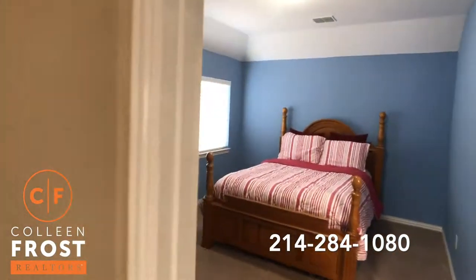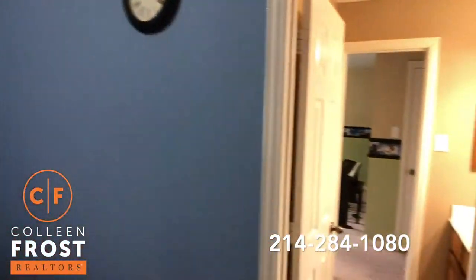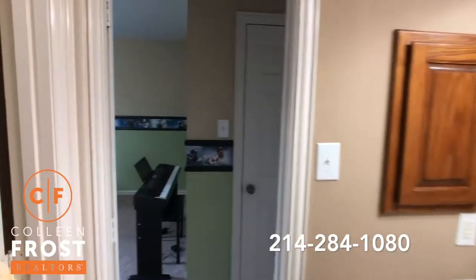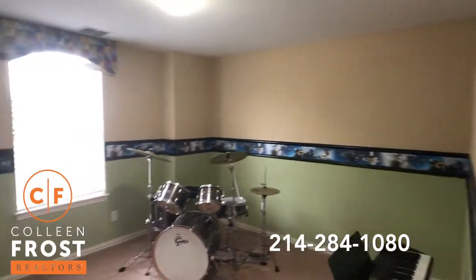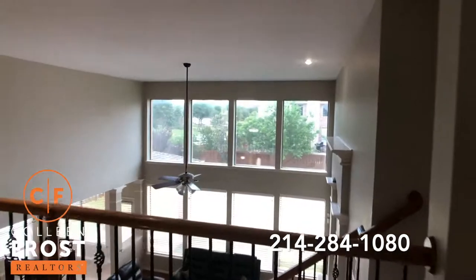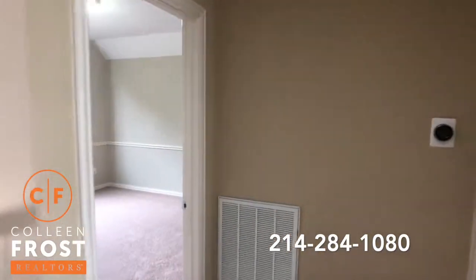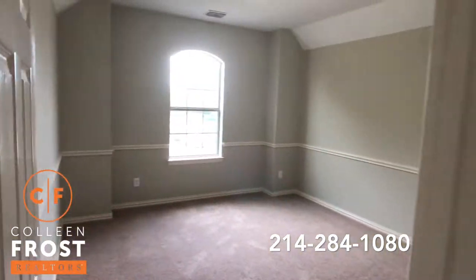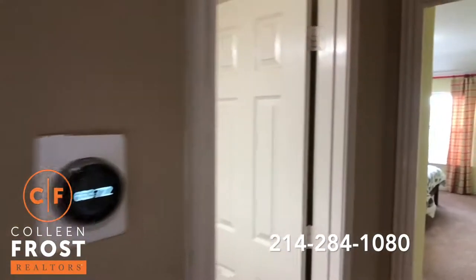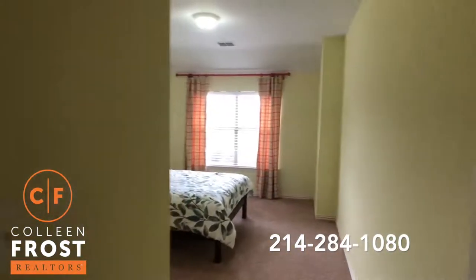Here we come into our first secondary bedroom upstairs, which leads into a Jack and Jill shared bathroom. And here is our second secondary bedroom. Here's our third secondary bedroom, with a full bath, and there's also access to our fourth bedroom upstairs.